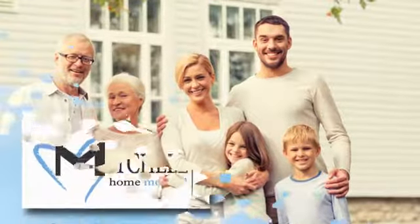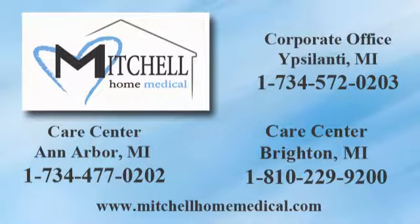For additional information, browse our website or call one of our convenient locations today.